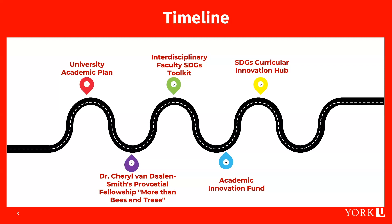In 2022, the York University Academic Innovation Fund awarded grants to projects focused on the SDGs and education for sustainable development. An application was submitted for our idea of the SDGs Curricular Innovation Hub, and we were awarded up to $300,000 over three years to implement our project.